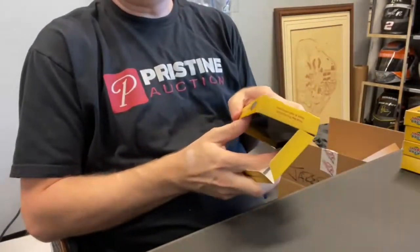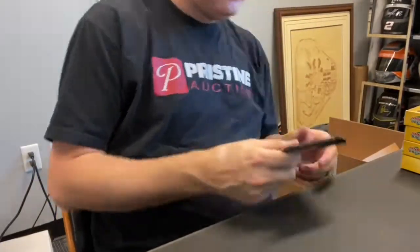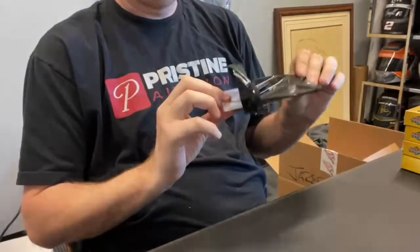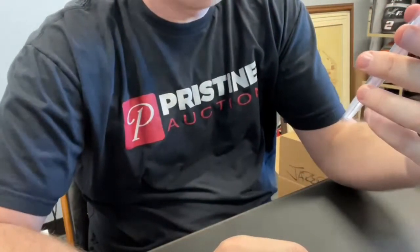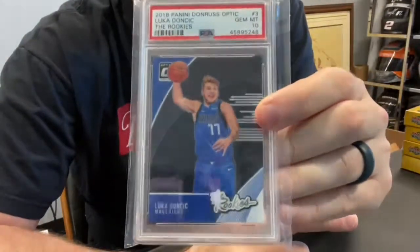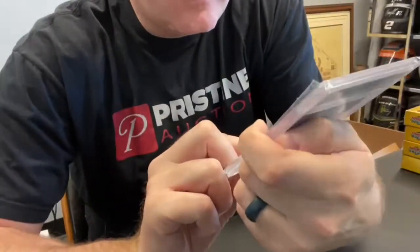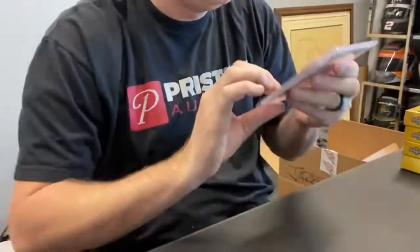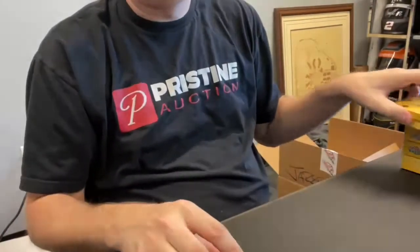Make sure you guys join Pristine Breaks on YouTube if you'd like — I'm basically going to cut these videos down so it's just the break, so go ahead and subscribe there. Check this out: 2018 Luca Optic rookie, PSA 10 — that's got to be a big hit. That's a cool looking card. It is chrome — I don't know if it comes through on camera, but it is a chrome feel. Anyway, that's a good hit.